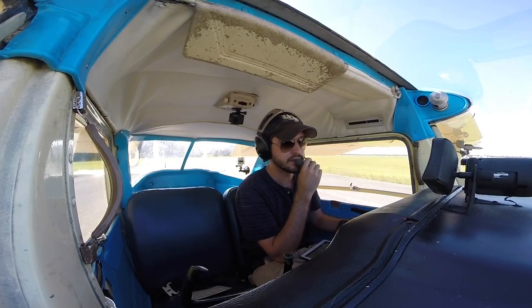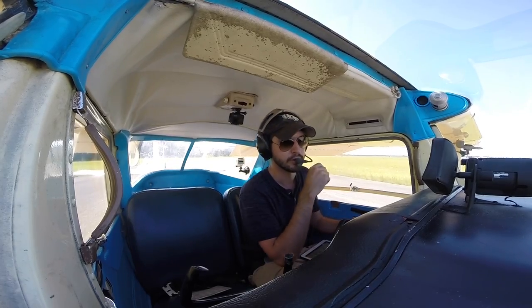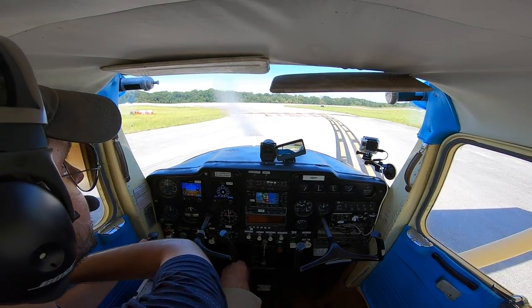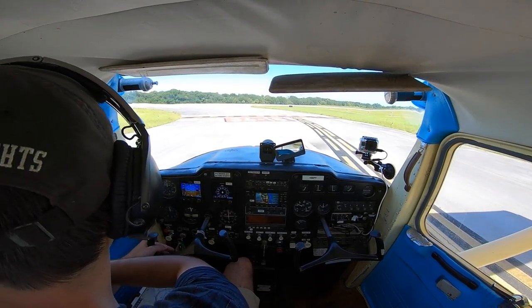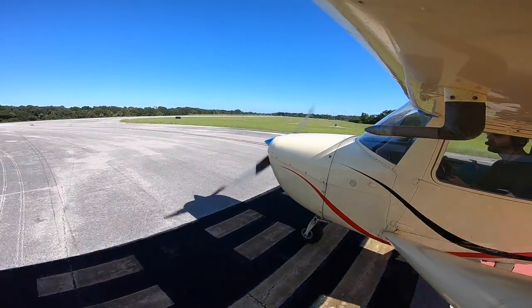Space Coast Tower, Cessna 80 Papa Papa holding short of runway 18 at Alpha 1, ready for our departure to the northwest. Cessna 80 Papa Papa, Space Coast Tower, runway 18 at Alpha 1 clear to takeoff, right turn northwest approved. Let's go have some fun!